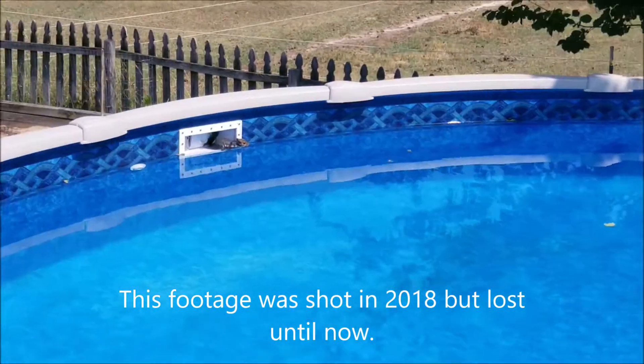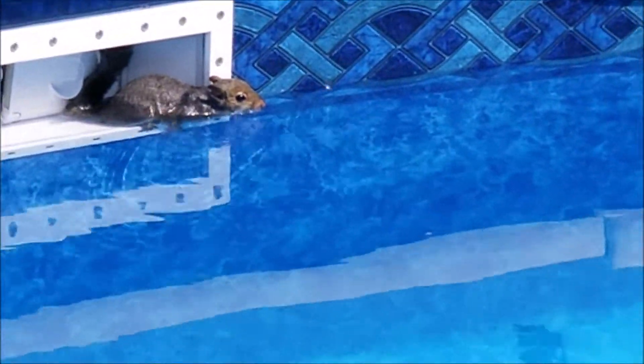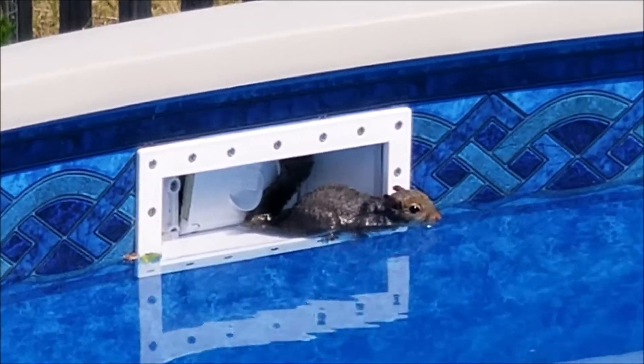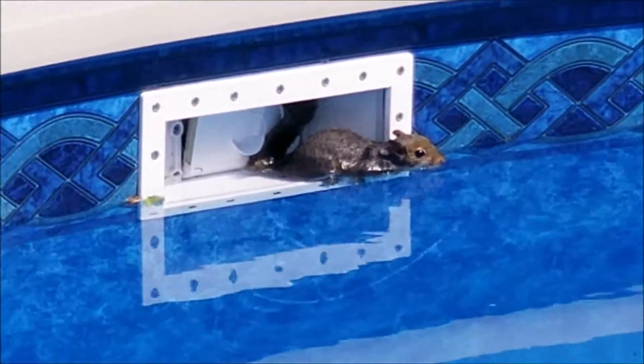There's a squirrel stuck in the pool and I'm about to rescue him. I've seen him move a couple times — his tail is stuck between the filter, it looks like. So I'm gonna go in there and try to fix that. I'm gonna get this guy out, I just have to figure out how.